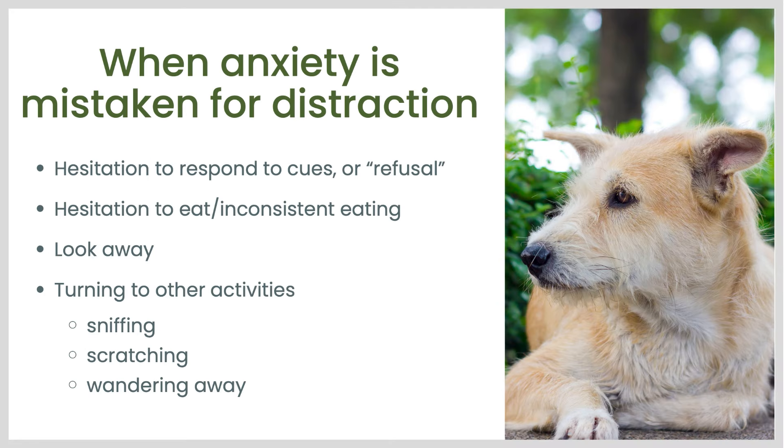Often, when a dog looks distracted, they may actually be anxious. Signs of this can be hesitation to respond to cues or refusal to do something that you think your dog knows how to do, hesitation to eat treats or inconsistently eating treats, turning their head to look away from you like the dog in this photo to the right, engaging in other activities in the middle of a training session like sniffing or scratching themselves or wandering away. These all can be attempts by your dog to delay or escape the training session because they find something about it unpleasant or scary.